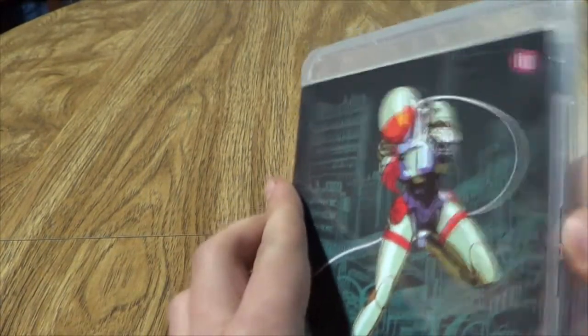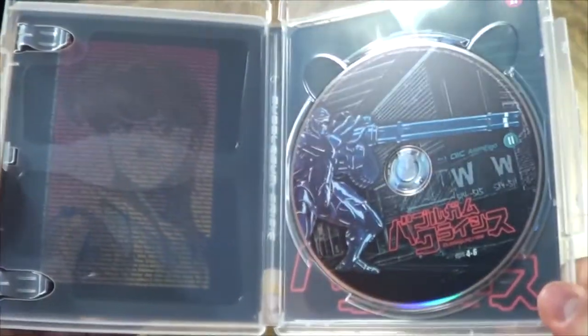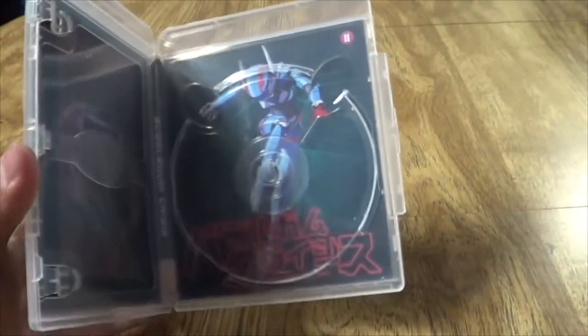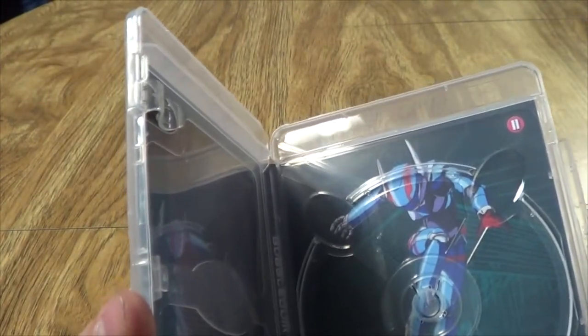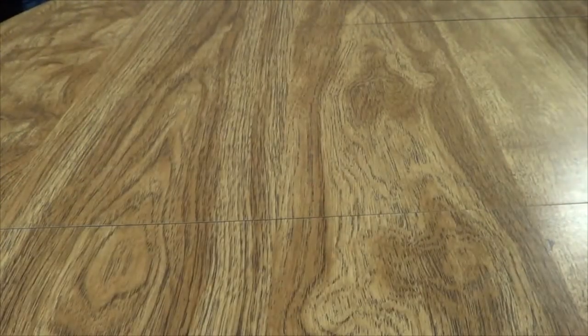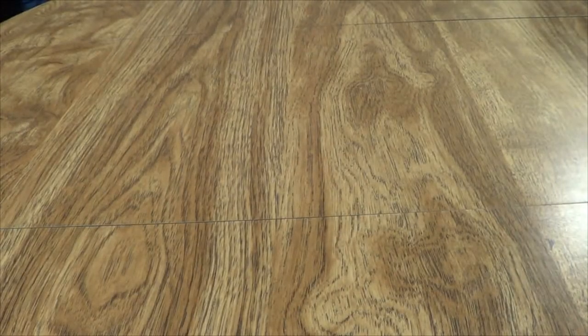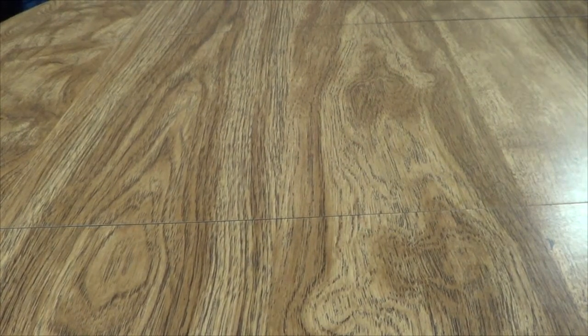Bubblegum Crisis has been a series I've been curious about for a really long time, so I am very much looking forward to watching this. I'll probably watch the last arc of Monogatari Second Season and then watch this as well this weekend, because they're both short. Monogatari's arc has four or five episodes, and this is an eight-episode OVA.